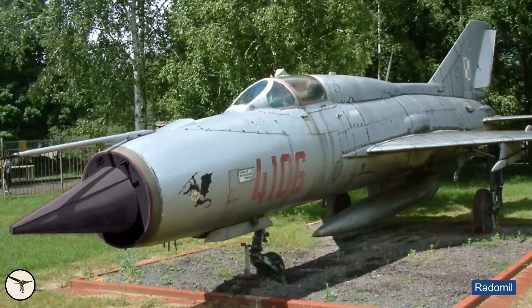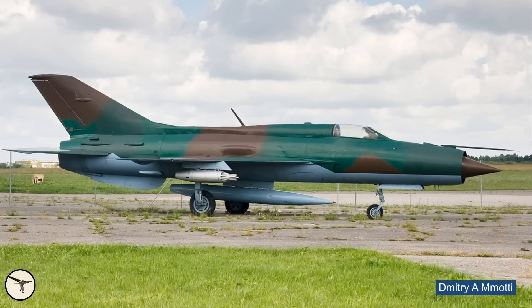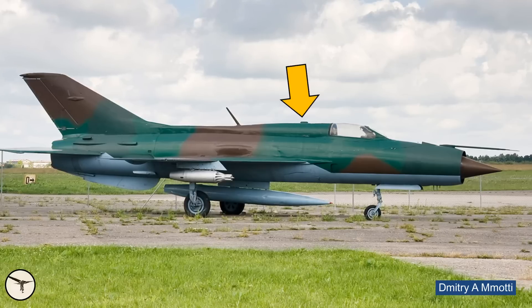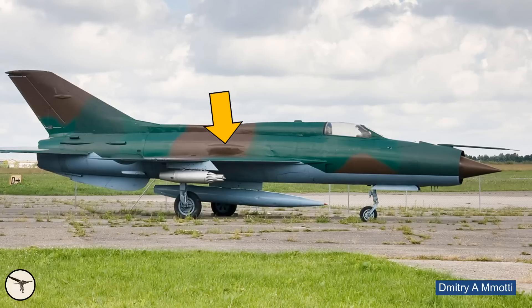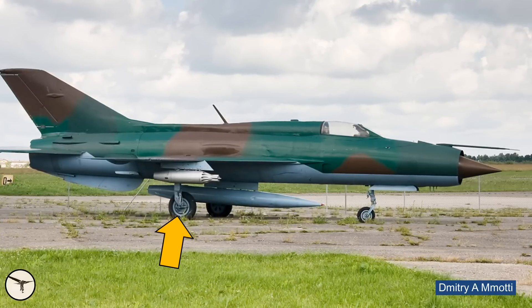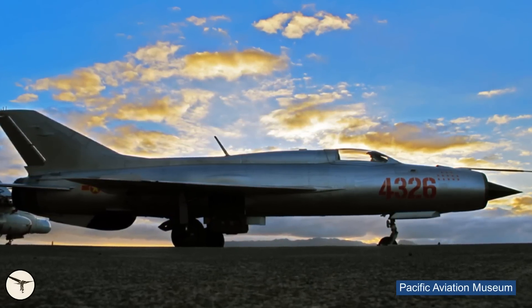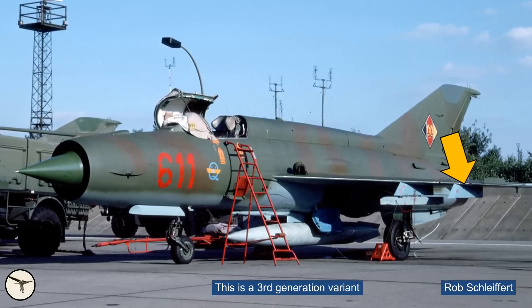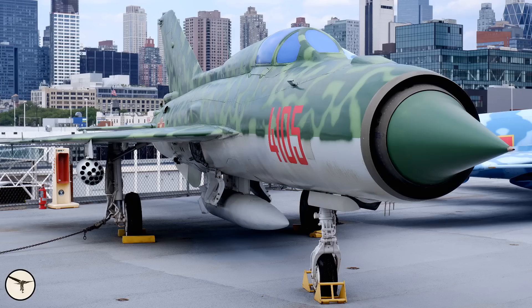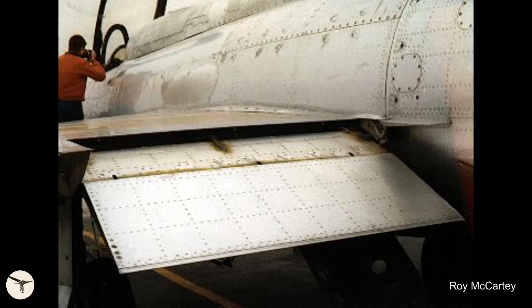The weight increased and so did the power. Distinct external changes include the air data boom moved up, a larger air intake cone, the window behind the cockpit removed and replaced by a dorsal hump housing an extra fuel tank, and a fuselage bulge above the wing providing space for larger main wheels. Later variants had a two-piece sideways-opening canopy, two more hardpoints under the wings, no internal cannon but provision for a gun pod under the fuselage, a wider chord tail fin, and blown flaps — where bleed air from the engine compressor is blown over the flaps to increase lift.